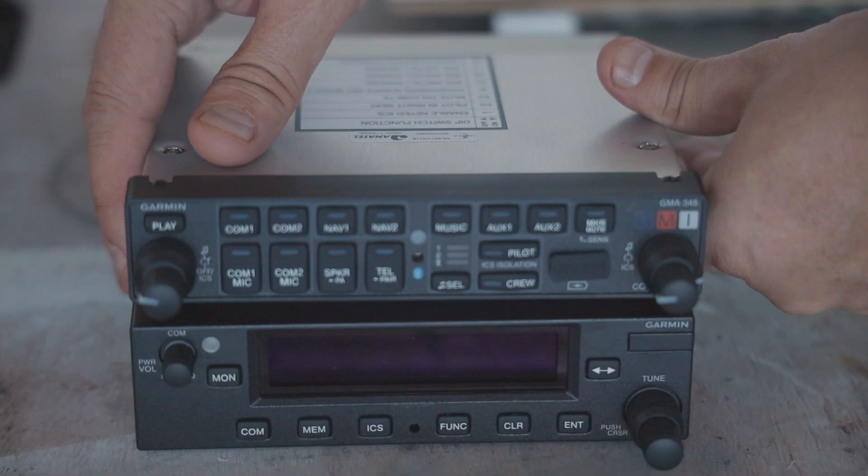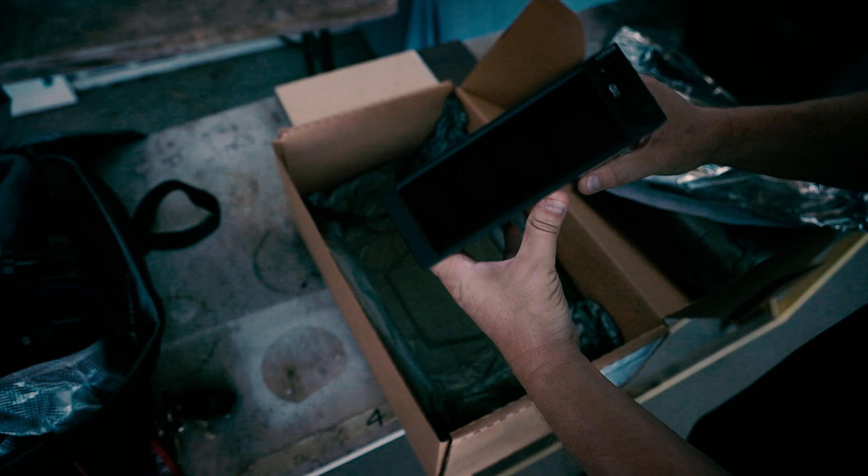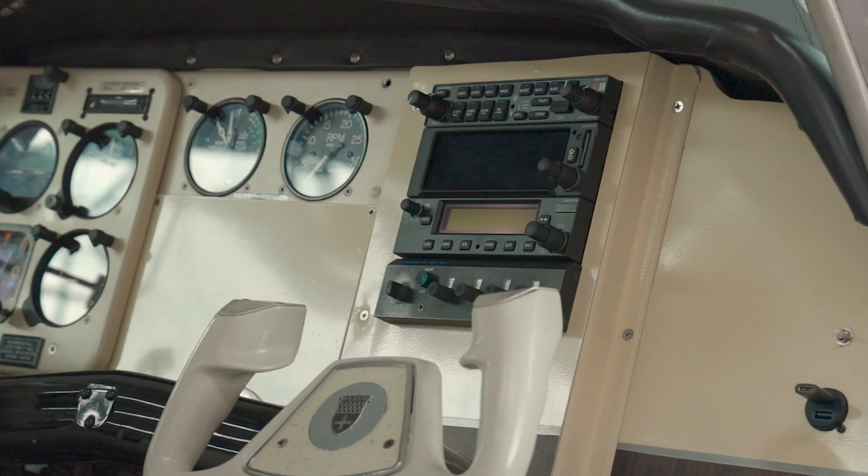In their place I'm installing a new Garmin audio panel with Bluetooth, a GNC355 GPS Navigator with VHF, and also a GTR 225 radio.